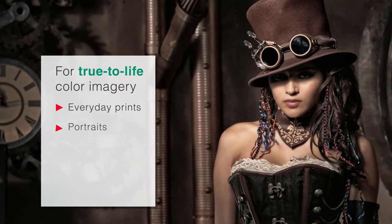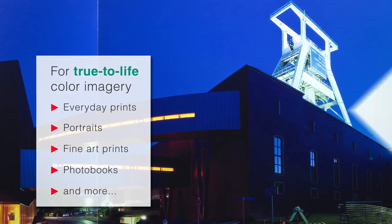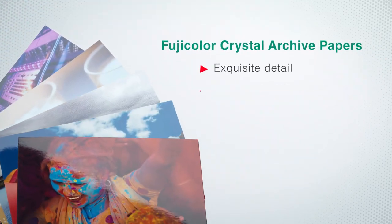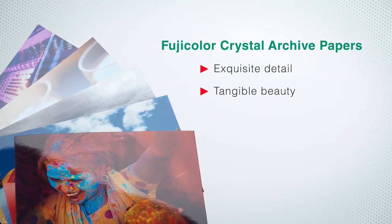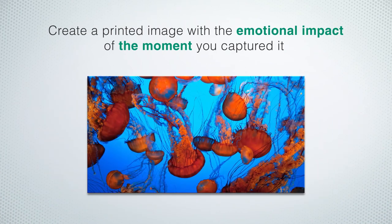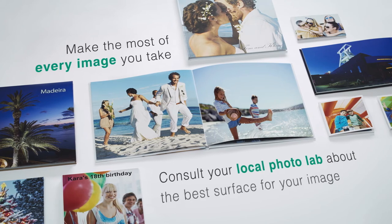That can be easily appreciated for true-to-life color imagery — from everyday prints to portraits, to fine art prints, photo books, and more. Bring out the true beauty of each image. Fujifilm Crystal Archive papers are designed to bring out exquisite detail and tangible beauty, to create a printed image with the emotional impact of the moment you captured it.